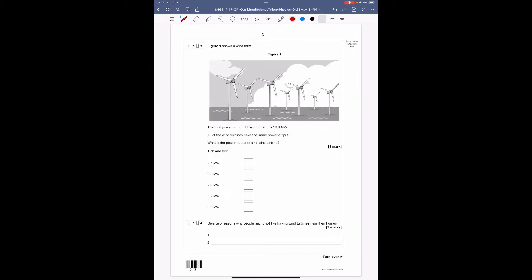Question 1.3: figure 1 shows a wind farm. The total output is 19.6 megawatts and all wind turbines produce the same amount of power. What is the power output of one wind turbine? We know the total is 19.6 and from the diagram the wind farm consists of seven wind turbines. So 19.6 divided by 7 equals 2.8 megawatts. Only a one-mark question, so don't over-complicate it.